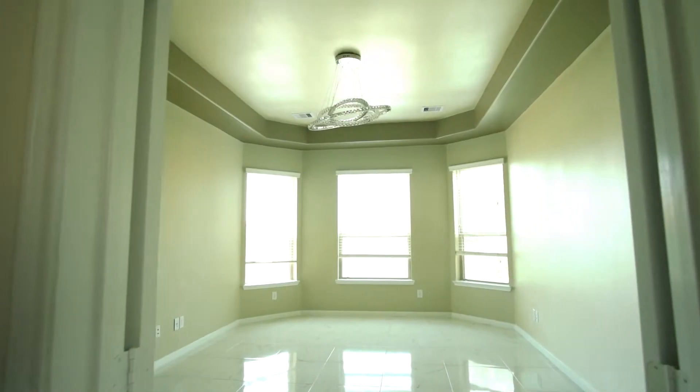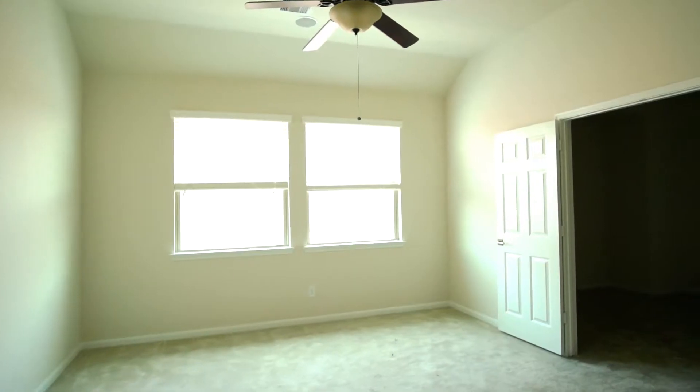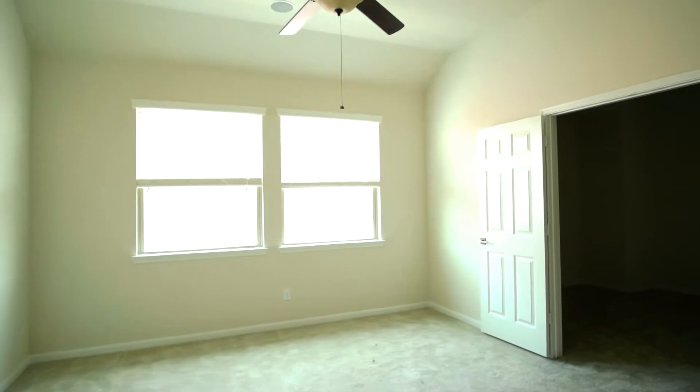This home has five bedrooms and four and a half baths. With two bedrooms and two baths downstairs, this home is perfect for multi-generational living.